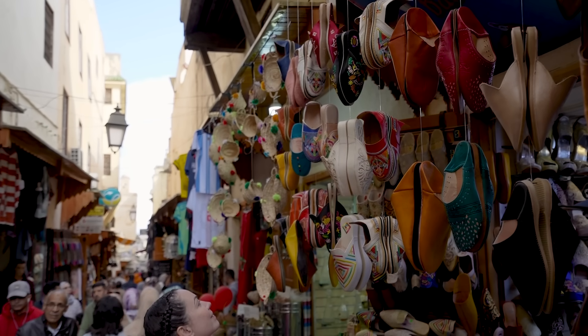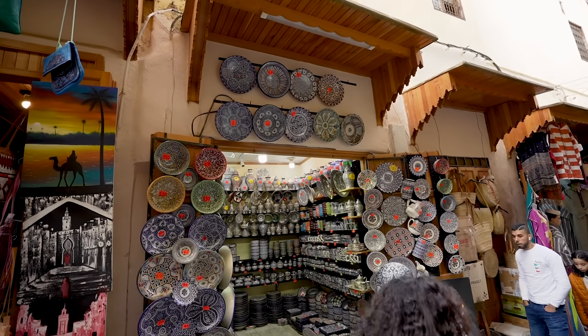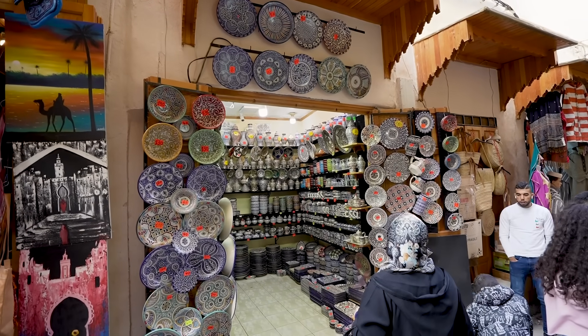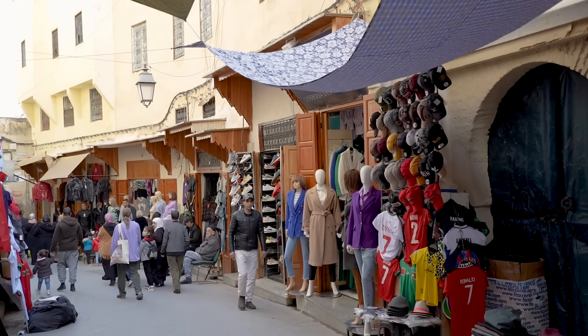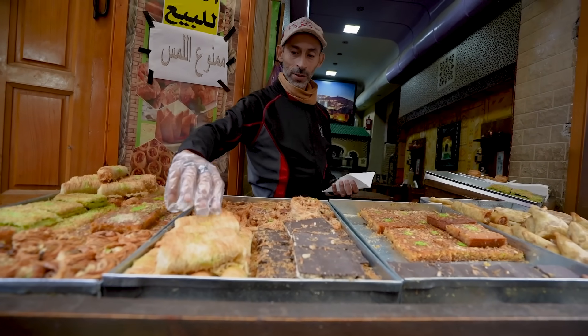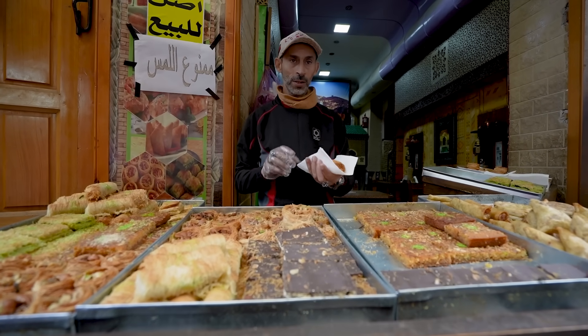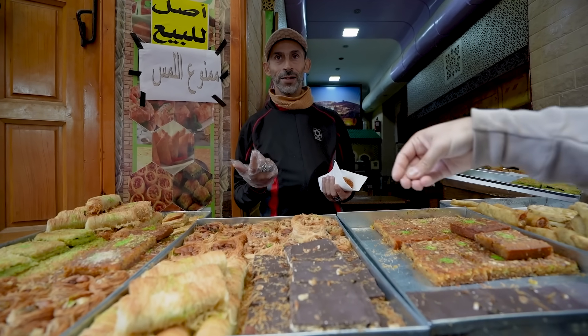This Medina is extremely vibrant. They sell everything from leather goods from the tanneries to jewelry to, of course, all of the fake designer goods. This one here — you make it? You make it? No?